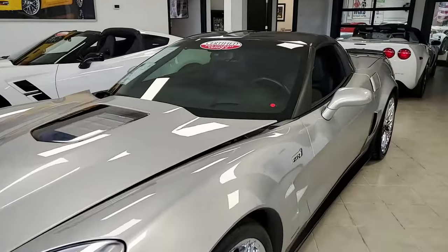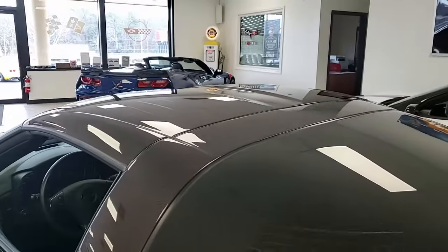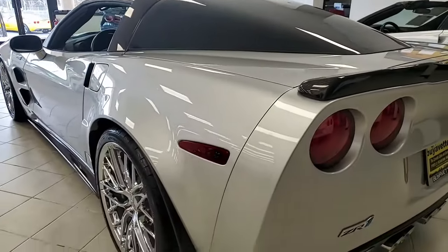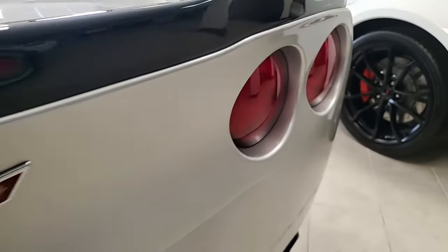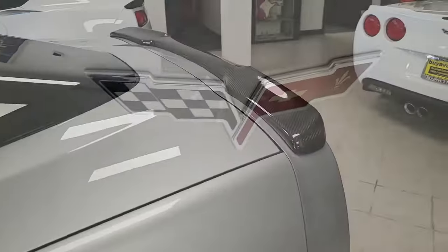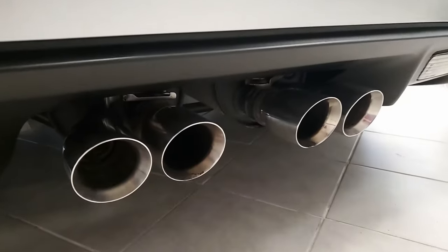Best of all, it comes with a clean Carfax, as well as being loaded with all those top-level 3ZR additions. This 2012 Corvette shows just 13,240 miles, and this is one of those cars we can say is in outstanding condition both inside and out. The paint is very good — stunning shine and is free from any acid rain. It has the factory chrome wheels.